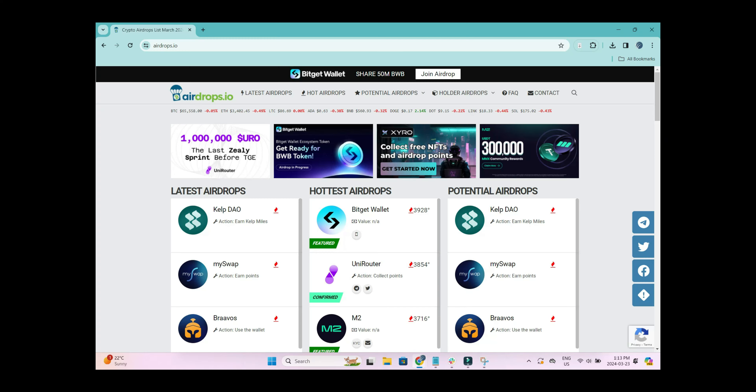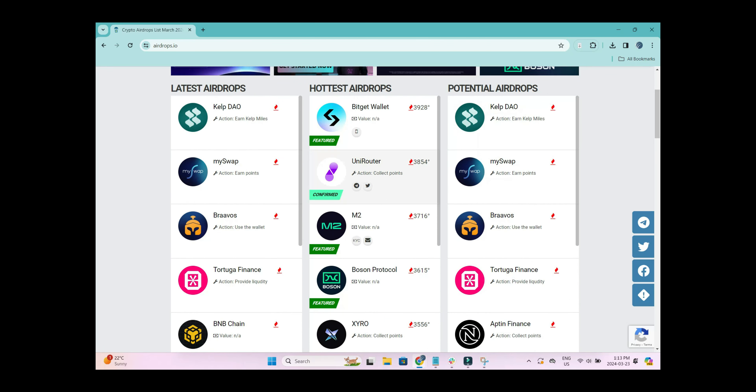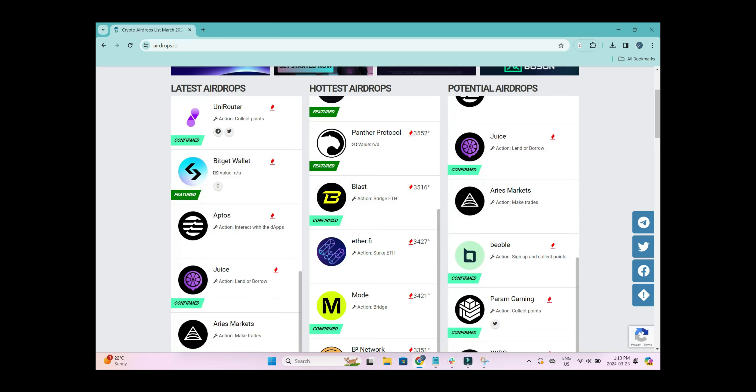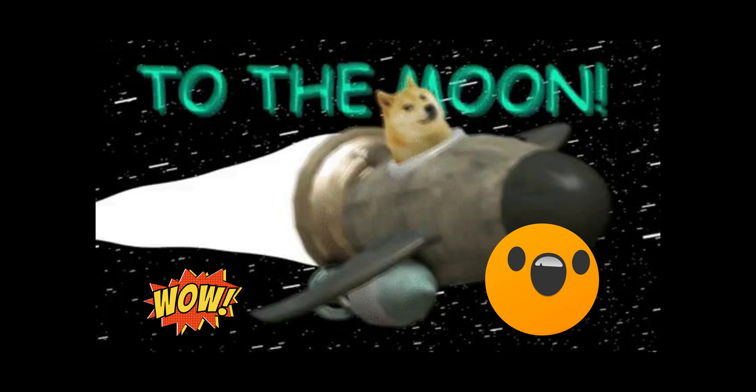Airdrops have been around for ages, and I will say a ton of them are a waste of time. There have been airdrop scams before, but there have also been airdrops that turn into legitimate projects where early adopters come out quite ahead. I recommend checking out airdrops.io — you can use this website to track upcoming airdrops, see what the community is talking about, and learn which airdrops might be worth participating in. You can always get some free tokens and then try to trade your way into some free Bitcoin.